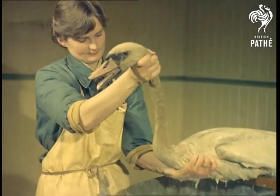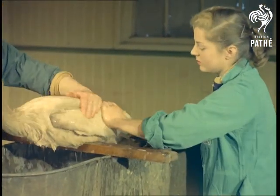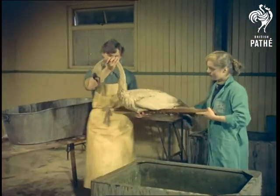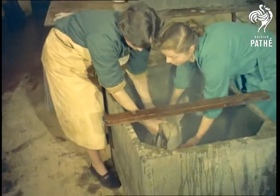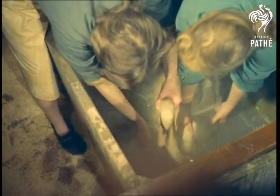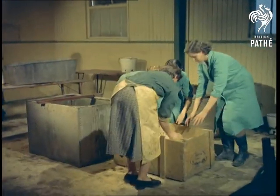After their bath, the swans are rinsed in clear water. The final stage in the cleansing process is a bran bath to dry out the feathers.